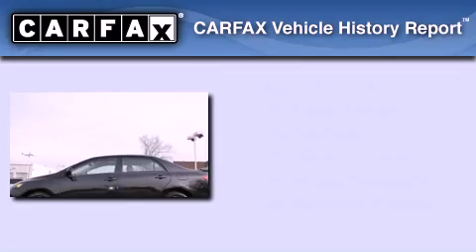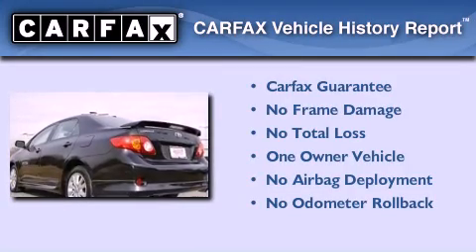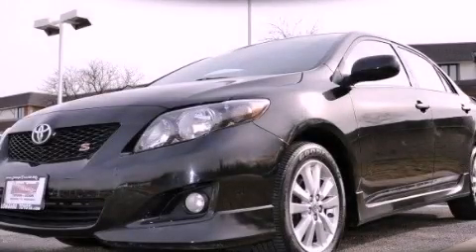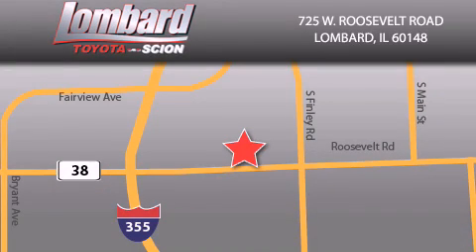This sedan has had only one owner, and it qualifies for the Carfax buy-back guarantee. Stop by today and test drive this automobile for yourself. Saving feels good every day at Lombard Toyota on Roosevelt Road, just five blocks east of I-355 and at LombardToyota.com.